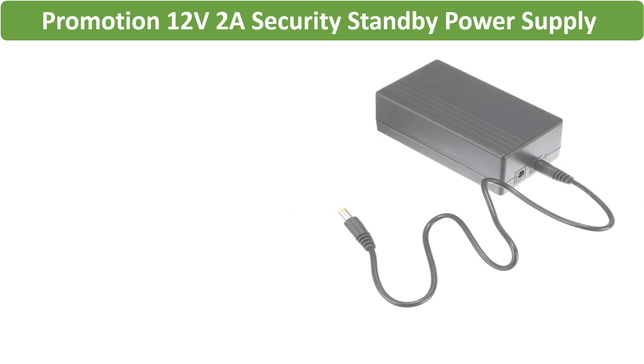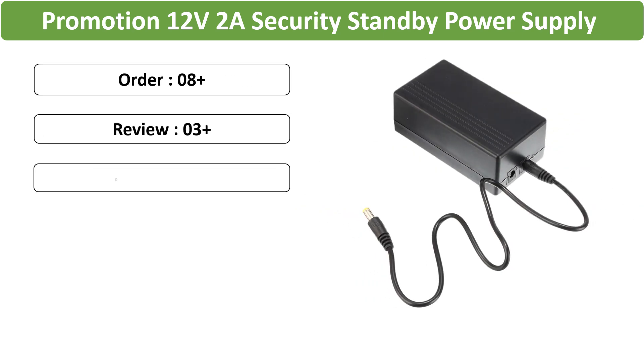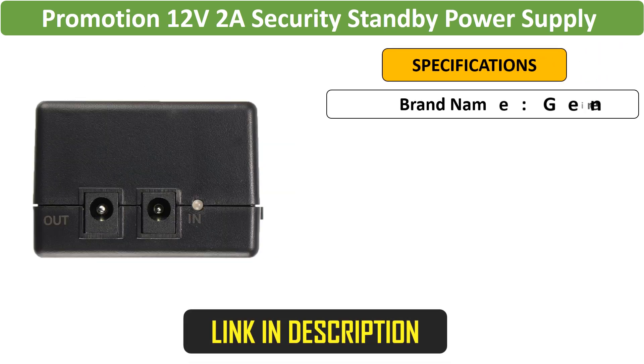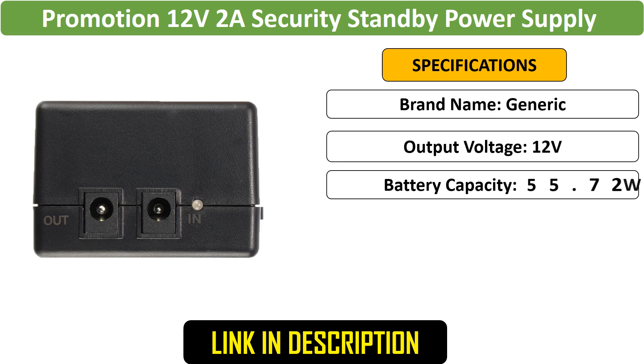Number 5: Security Standby Power Supply — Compact 12V 2A UPS Output, ideal for uninterrupted power to security systems and cameras. This mini UPS offers reliable backup to protect against sudden power failures, keeping your devices safe and operational.